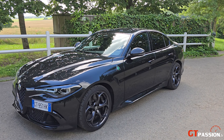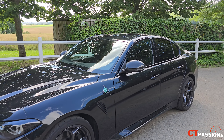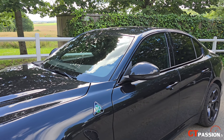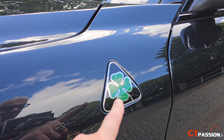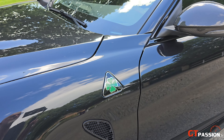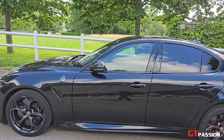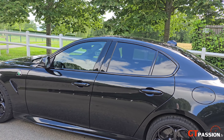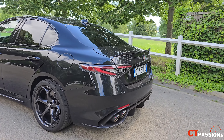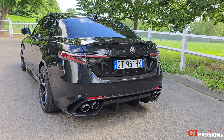Cet Alfa Romeo Giulia dans sa version Quadrifoglio est une série spéciale dans une livrée Nero Volcano — un noir intégral. La particularité de cette série spéciale : c'est la première fois dans l'histoire d'Alfa Romeo que le trèfle est sur fond noir, en hommage au Mille Miglia, la célèbre course italienne référence pour Alfa Romeo. Cette Giulia est magnifique, magnifique d'agressivité — une italienne comme malheureusement on n'en verra peut-être plus dans ses configurations thermiques.